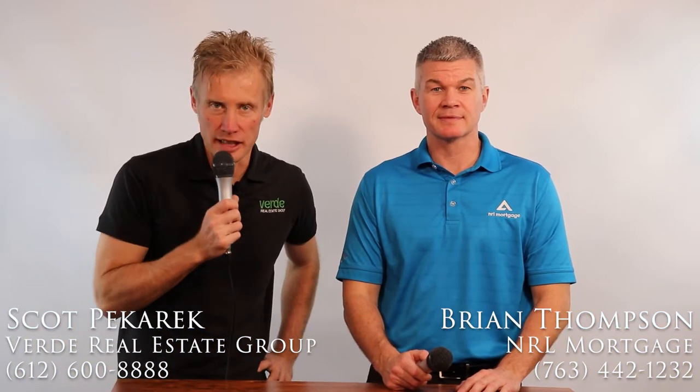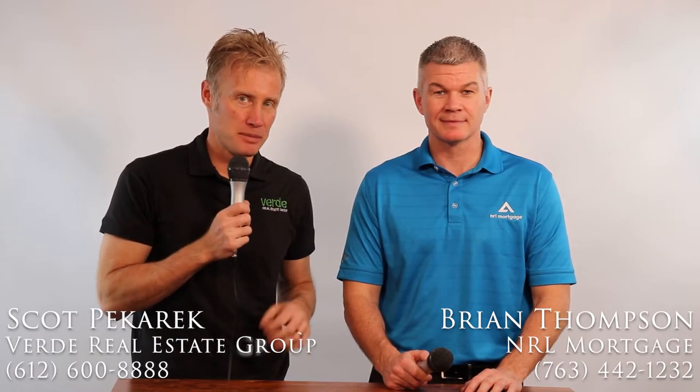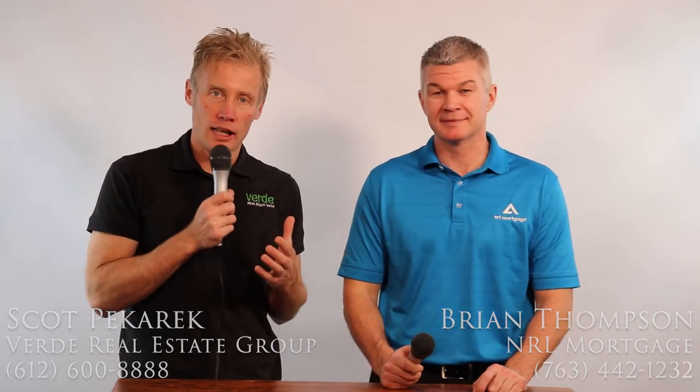Hi, this is Scott Picard with Verde Real Estate Group with today's home buyer tip. With us today is Brian Thompson with NRL Mortgage. Today we're talking about a topic that we get a lot of questions about, and that topic is bankruptcy and how it relates to a home purchase. Can I purchase a home if I am going through bankruptcy, if I've recently filed bankruptcy, or have one in the past? So Brian, I'm going to look to you for insight on this topic.